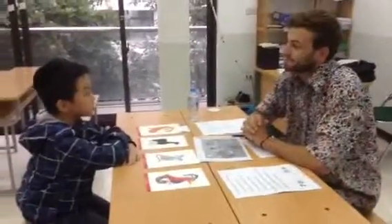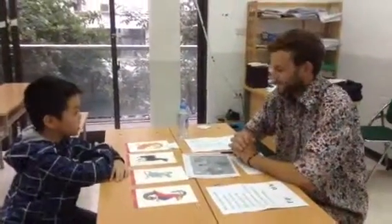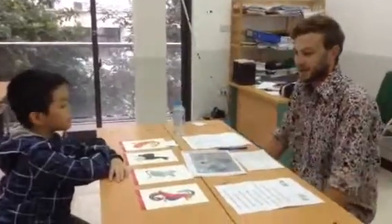Fine, thank you. What's your name? My name is Danny. Nice to meet you. Nice to meet you.